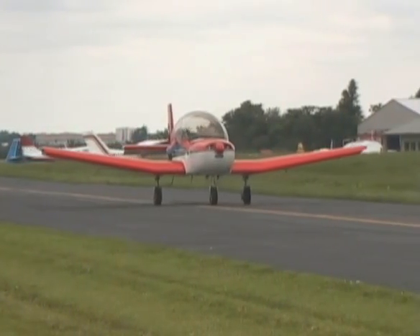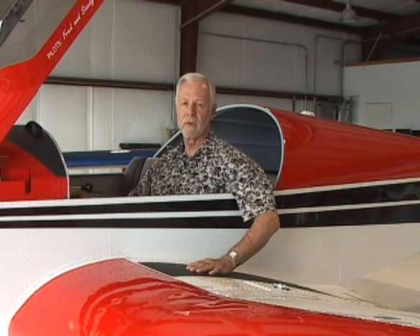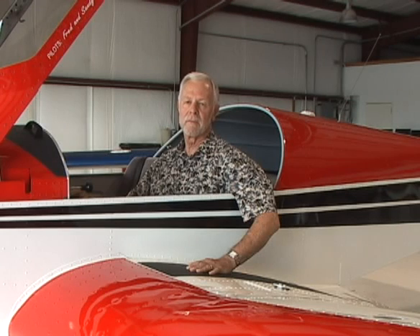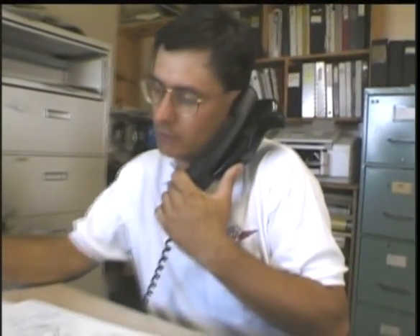Zenith Aircraft customers give the company very high marks for technical support. The people at Zenith were awesome — they were just so good to me all the way through. If you call down there with a seemingly dumb or redundant question, they were so patient and got right back to me. It was just a great experience working with Zenith. Any questions can be answered promptly with a simple email, fax, or phone call to the Zenith factory.